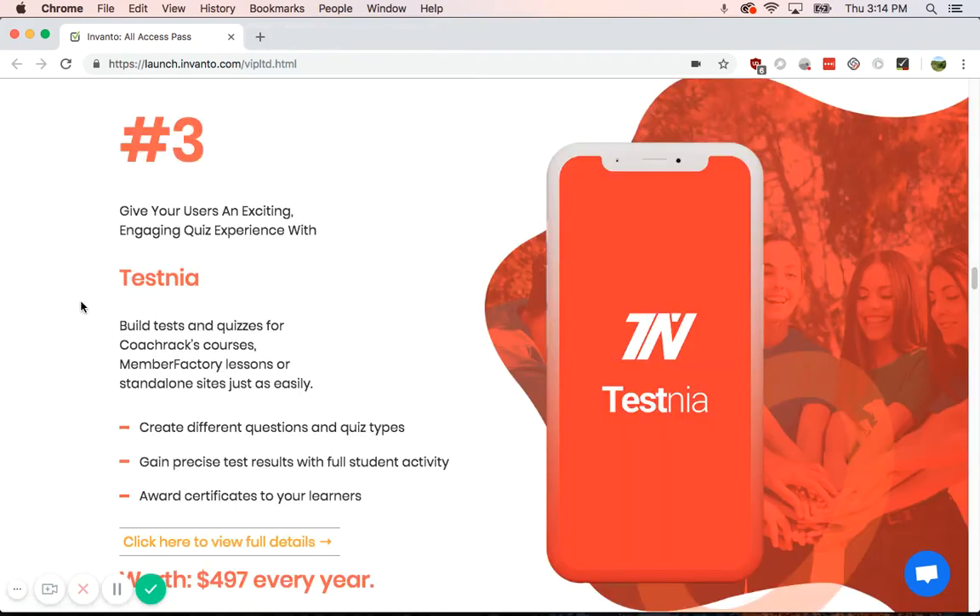You also have Testnea, so you can create tests and questions and allow your students to take them. It lets you see the progress of your students, and you can even award certificates for your students. I think that's very interesting and pretty useful for certain business models.